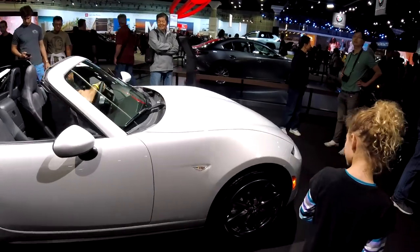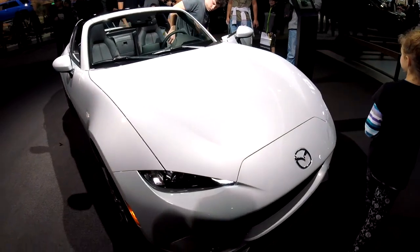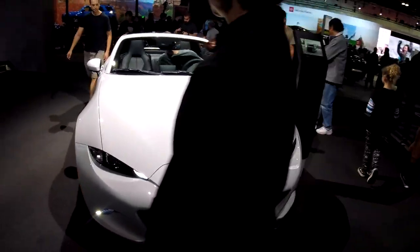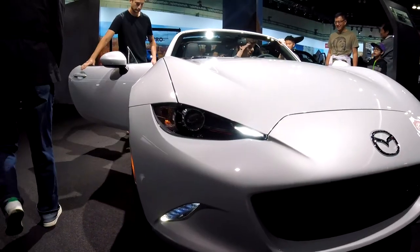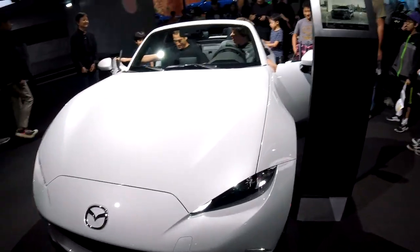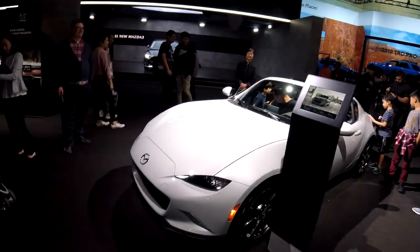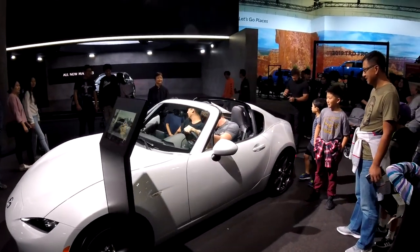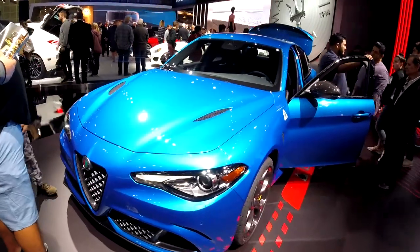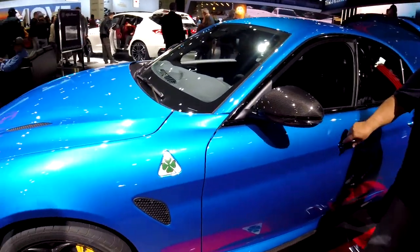Of course you can't skip out on the Miata. The RF looks a little bit too small sometimes, especially when an adult male sits in it — the proportions don't always go that well unless you're a smaller person. But either way, I've driven it before — it's the perfect car for all your driving senses.